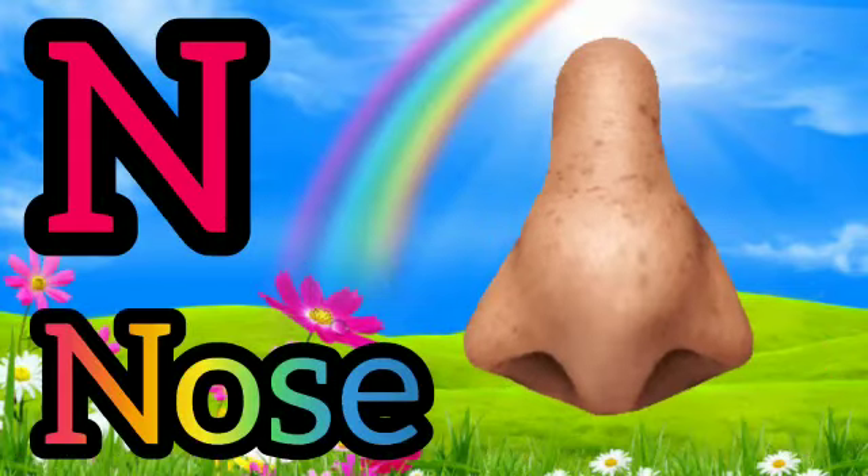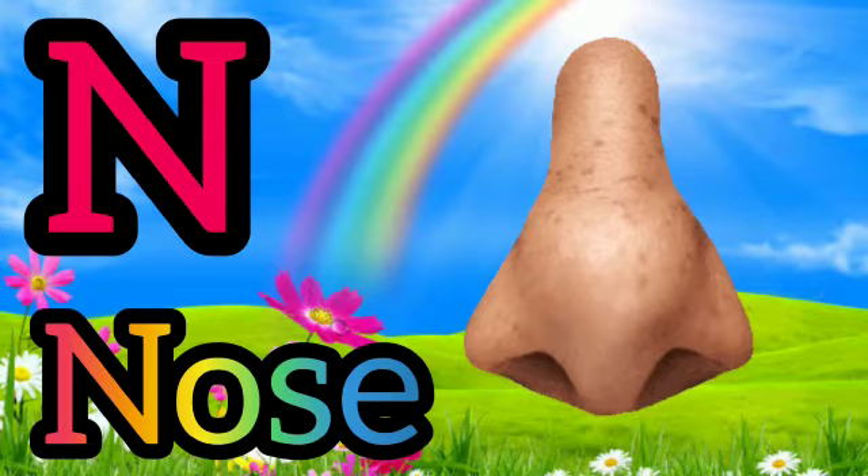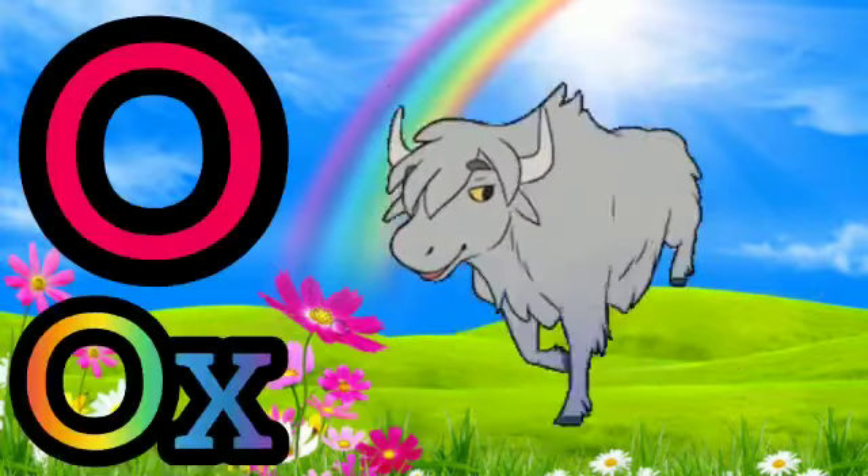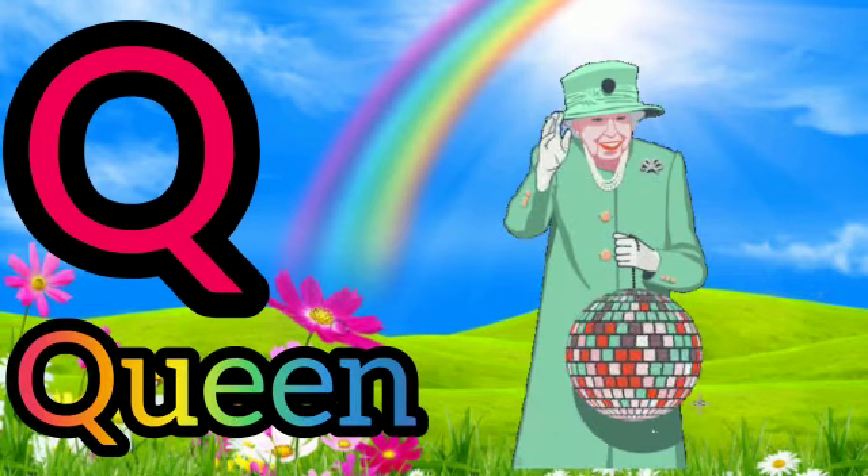L for Nose. O for Ox. E for Pumpkin. Q for Queen.